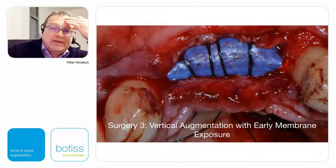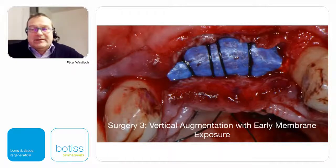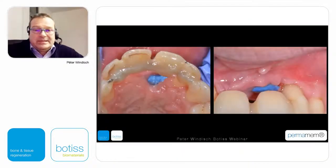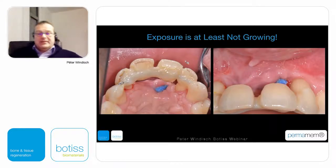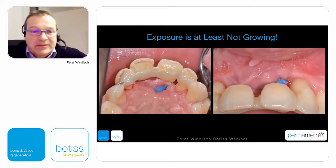Then we started with the vertical bone augmentation: the new tenting screws for the Permanent membrane, filling the supra-bony part with composite graft, the overlapping membrane structure fixed by titanium pins, and the two-layer flap design. I could not provide a completely closed overlapping flap, so the periosteal layer had a slight dehiscence. Three to four weeks later an exposure was visible, but exposure was not growing. Three months later there was still no tendency for infection neighboring the tooth side.